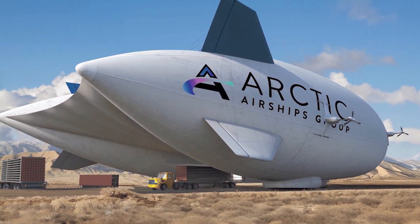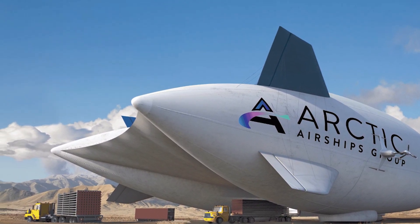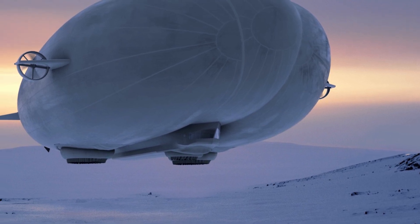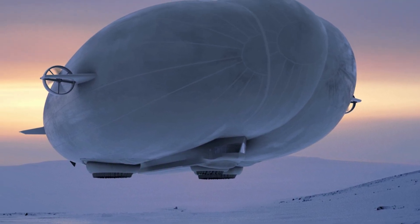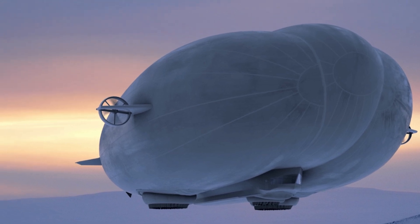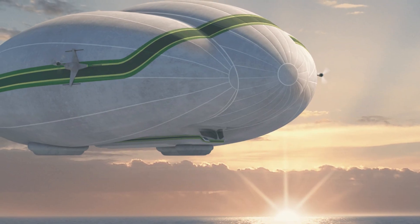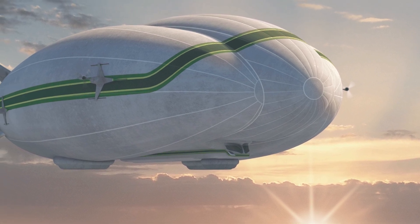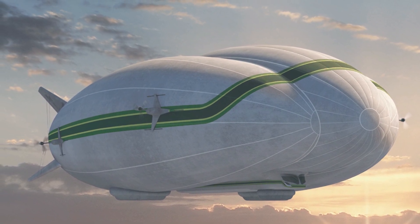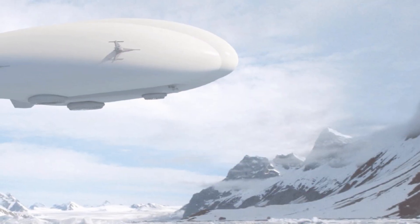The propulsion system is powered by a hydrogen fuel cell, which means it's not only futuristic but also environmentally friendly. The Z1 can fly up to 1,400 nautical miles (2,593 kilometers) on a single fill-up. And if you're wondering about cargo, it can carry over 23 metric tons — that's roughly 10,000 bowling balls. Why would anyone transport 10,000 bowling balls? I have no idea, but it's nice to know the option is there.